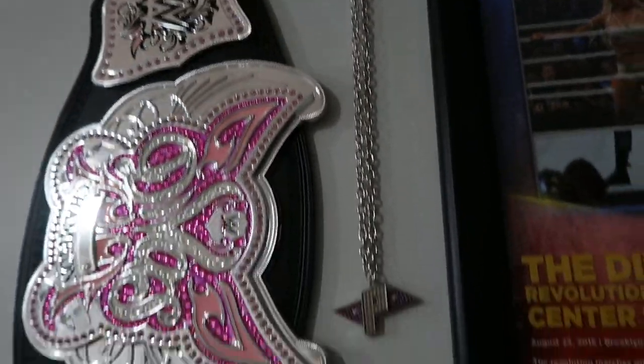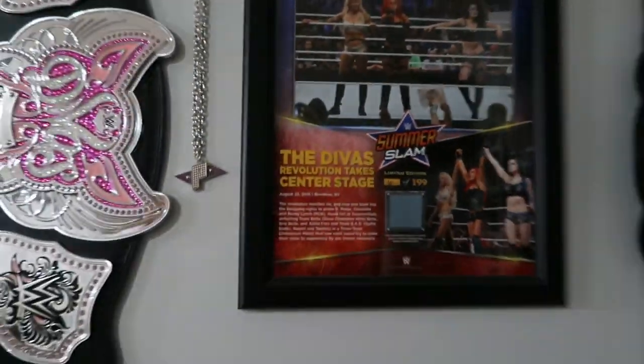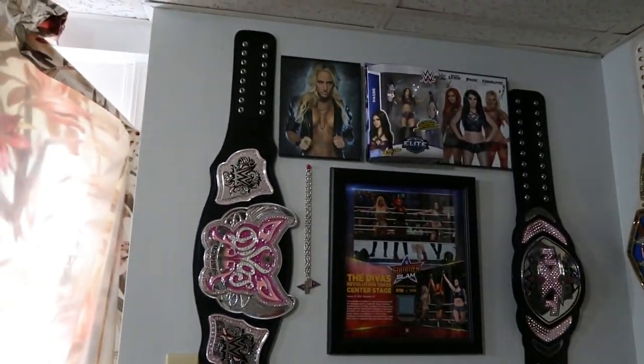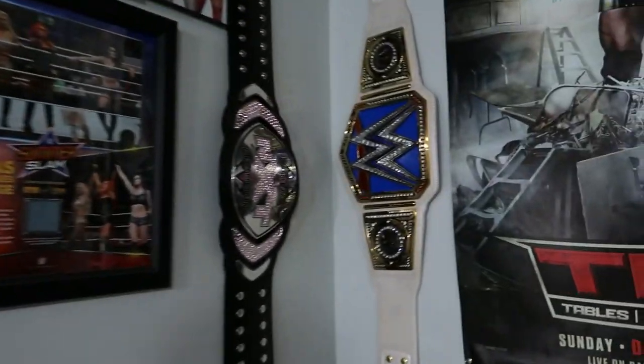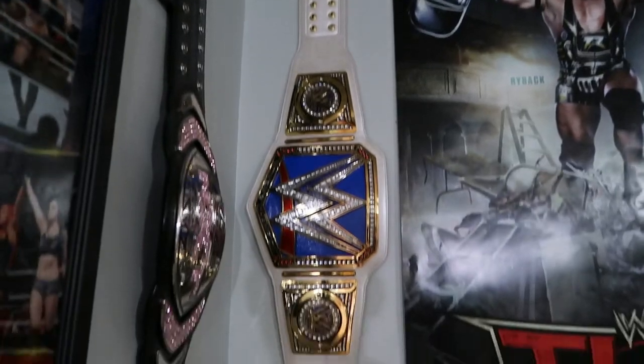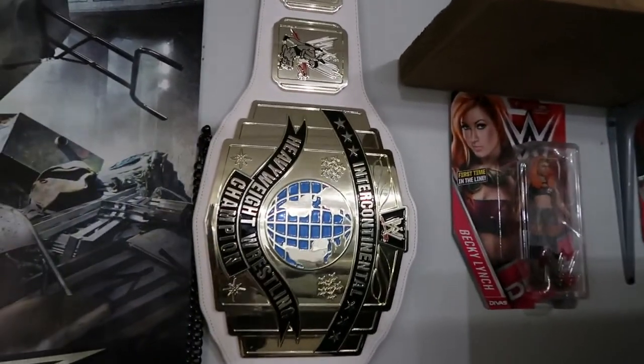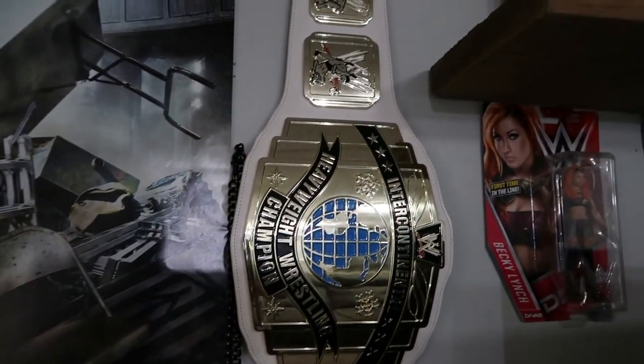Then we have a Paige pendant right here — I need to get another pendant on this side, but that's a pretty sweet wall right there. Now over here we have the Smackdown Women's Championship. I need to get the Raw Women's Championship; I will pretty soon — that'll probably be the last belt I buy.